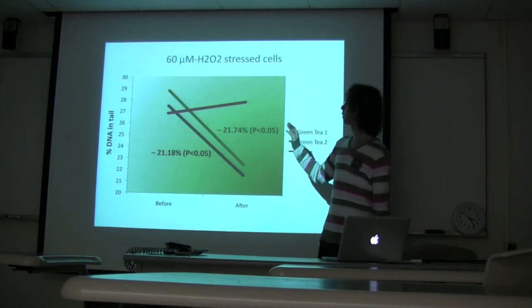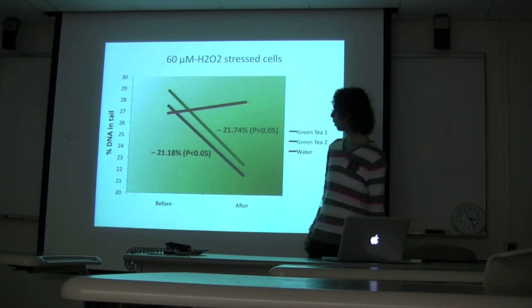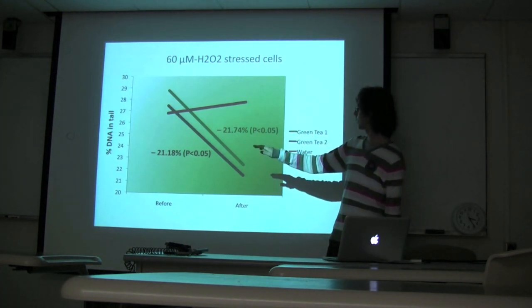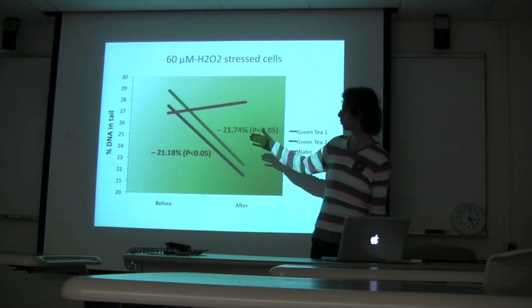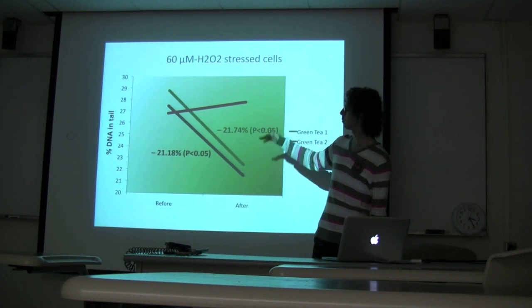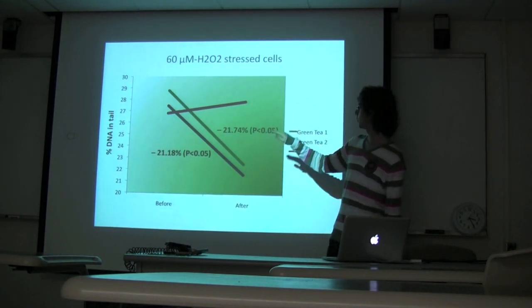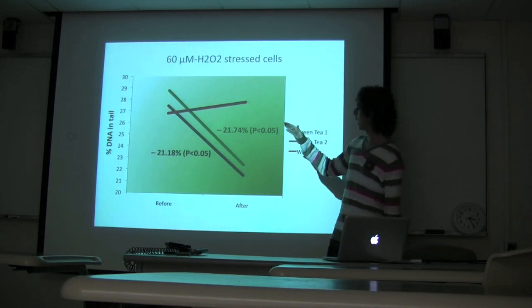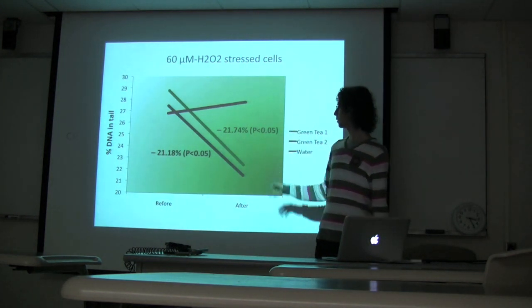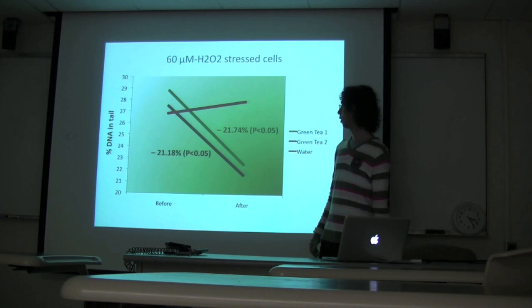Looking at the results for the first protocol: on the y-axis we have the percentage of DNA in tail from the comet assay — the higher the number, the more damage in the DNA. There is no variation with the control (water), whereas there is a very strong and significant decrease in DNA damage following consumption of both varieties of green tea.